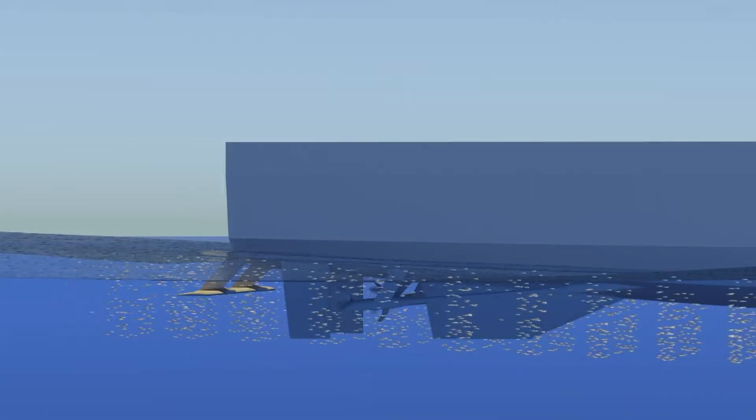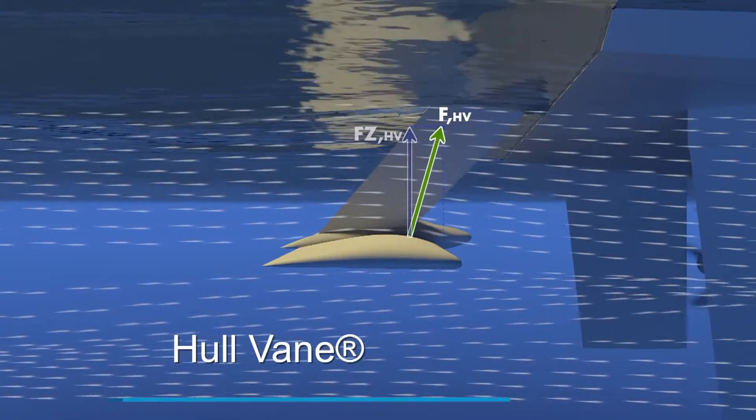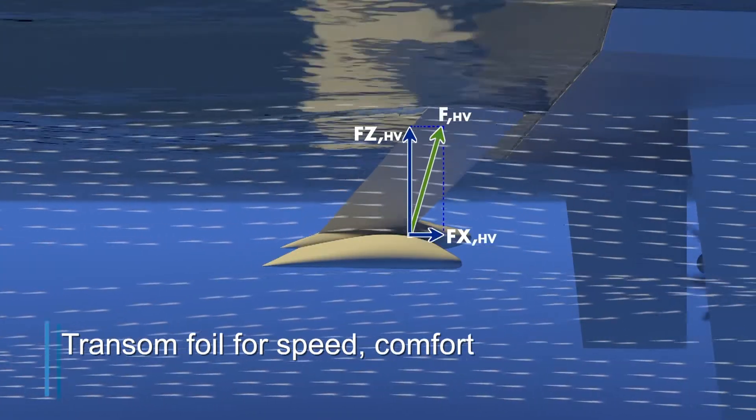The biggest increase in performance was obtained not when the winglets were down at the bottom end of the rudder, but at the top end. These winglets were developing thrust in the specific flow that you get behind the hull.